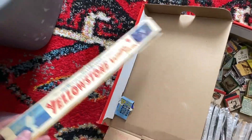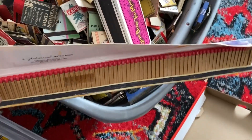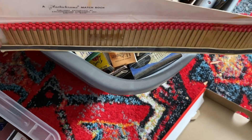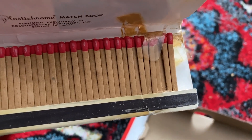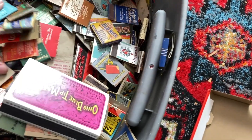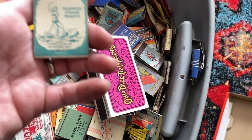I didn't even show you this one right here — the Yellowstone National Park. Look how gigantic this thing is. It's the Lido Rama matches. Open it up and look — they're all in there still, it's completely full. Well, it may be missing one on the corner, but maybe somebody will look past that and still want to buy it. Just oodles and oodles of these here and I just can't wait to get through them.